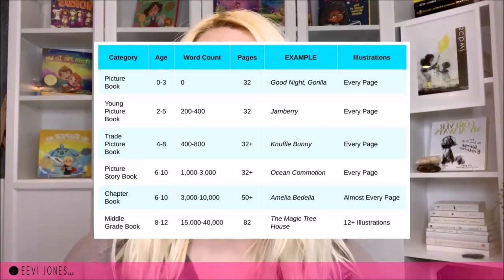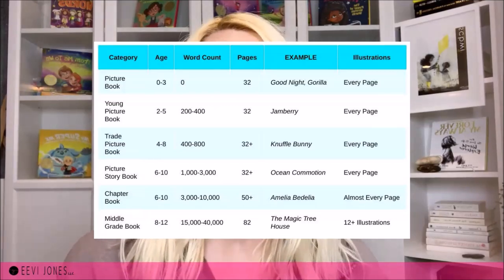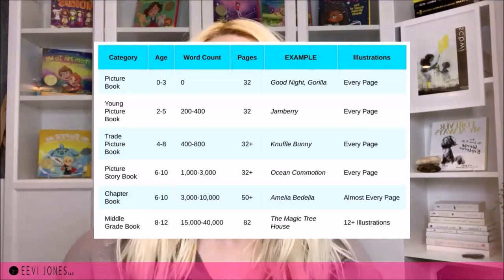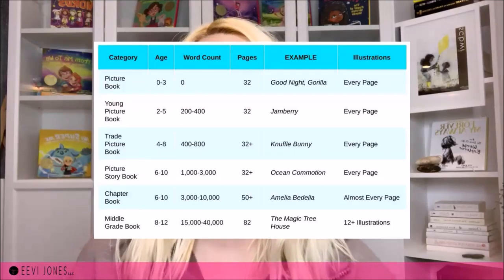For example, a book for two to five-year-olds usually has between 200 and 400 words, while a book for four to eight-year-olds usually has up to 800 words — which makes a big difference, and again makes it so important to know the age group we are writing our children's book for. For more on this in greater detail, make sure you watch my other video, which also includes a fun quiz to help you figure out what age group would be best for you and your book.